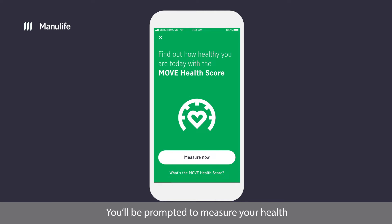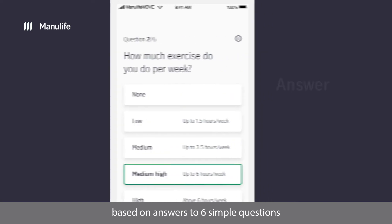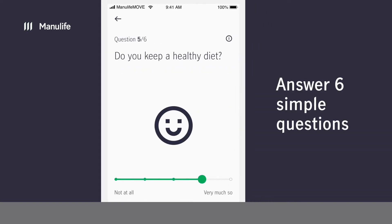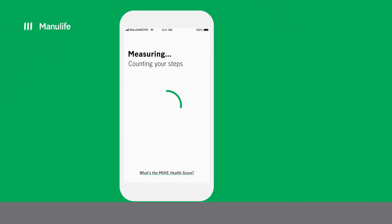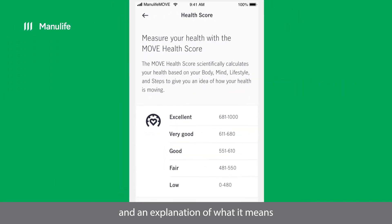You'll be prompted to measure your health with the MOVE Health Score — a scientific calculation of your current health based on answers to six simple questions. You'll get an initial health score and an explanation of what it means.